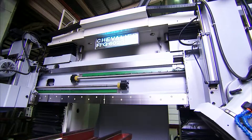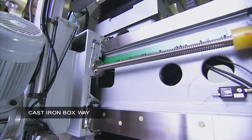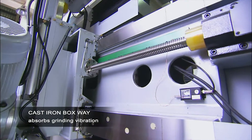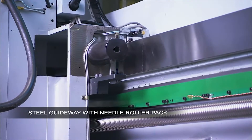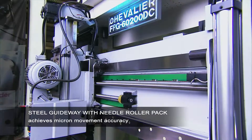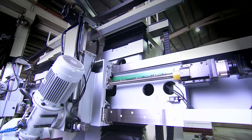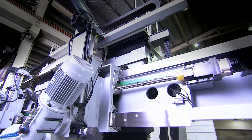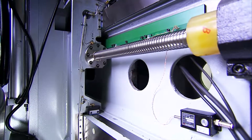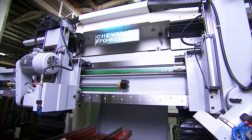The cross-side design is another patent pending feature of the FPG. The FPG beam uses cast iron boxways to absorb grinding vibration, and steel guideways with needle roller packs to achieve micron movement accuracy. The needle roller bearings take 60% of the loading, so that only 40% is applied to the boxways. This hugely enhances positional accuracy and smooth movement, whilst making sure that chattering is negligible.